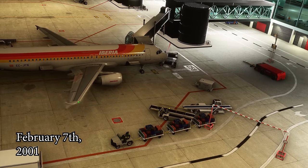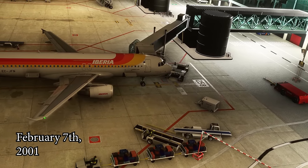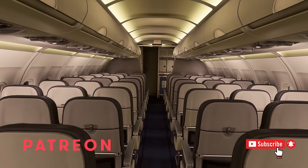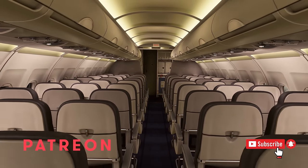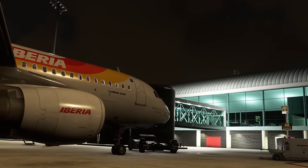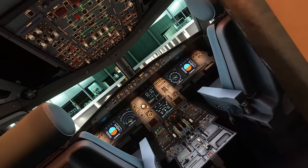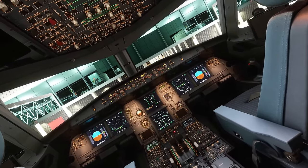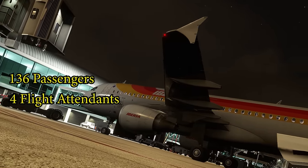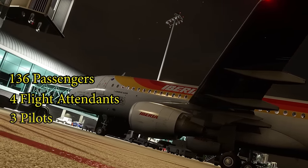The story of Flight 1456 began on a cold winter's night in the year 2001. 136 passengers boarded a brand new Airbus A320 at the gate in Barcelona. They were bound for Bilbao in the north of Spain, just under an hour away. There were four flight attendants on board, and up front in the cockpit, readying the aircraft for departure, were three pilots — 143 occupants in total.